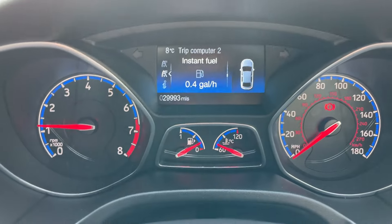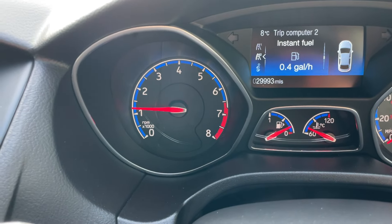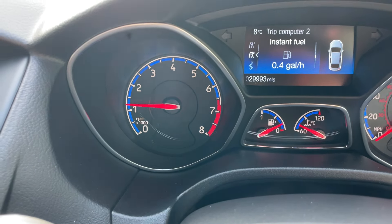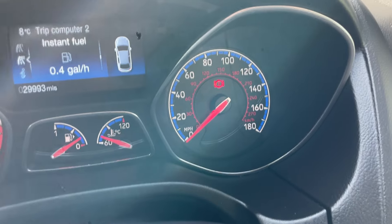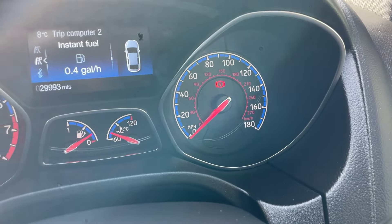Beginning the interior tour around the dashboard itself. On the left-hand side is your conventional RPM gauge that counts the revolutions of the crankshaft times a thousand — also known as the output power of the engine. Down at the bottom are your classic fuel gauge and coolant temperature sensor. The right-hand side is an analogue speedo with miles per hour around the outside and kilometres per hour in the middle.